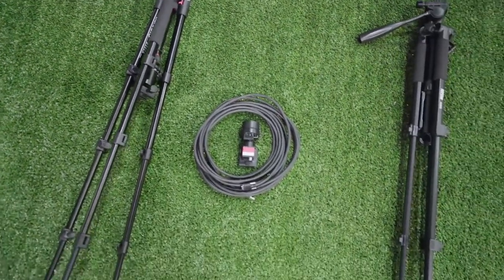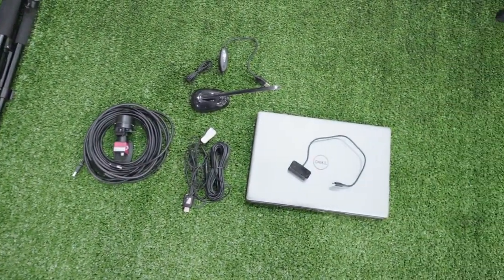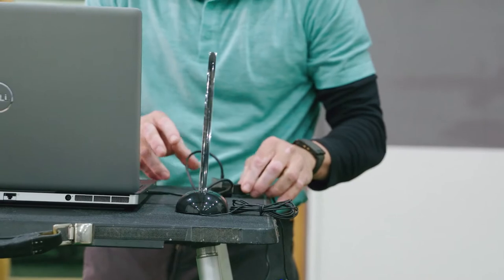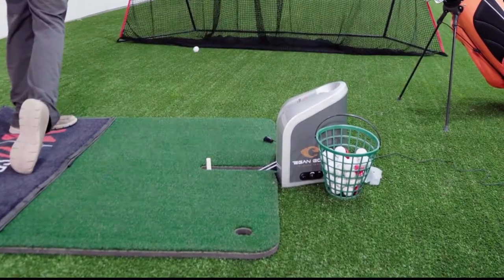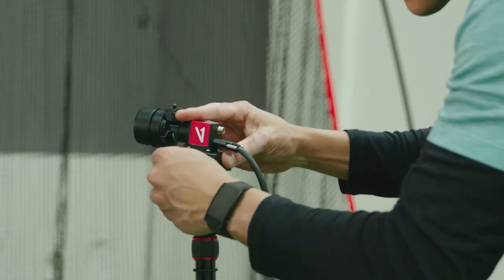V1 Home includes two cameras, cables, tripods, microphones, and a laptop or desktop computer. The first thing you're going to do is set up your computer on a stand next to your hitting bay. Your microphone to do voiceover lessons will sit next to your computer. The hitting microphone on the ground will pick up your swing sound and relay information to the computer. From there, you set up a tripod and an HD high-speed camera down the line and face on.